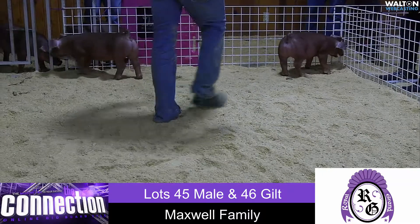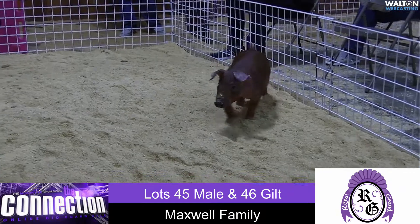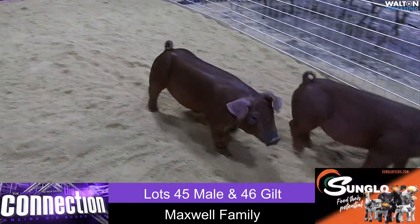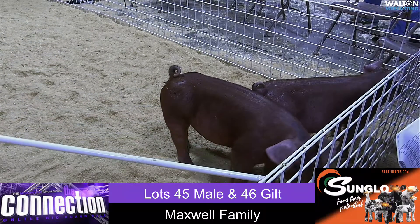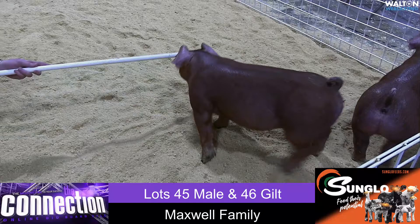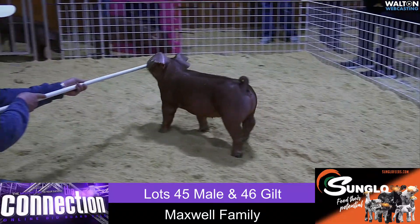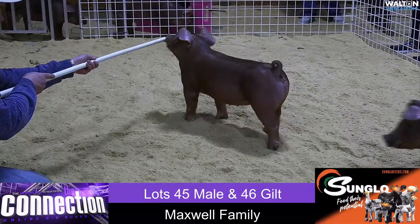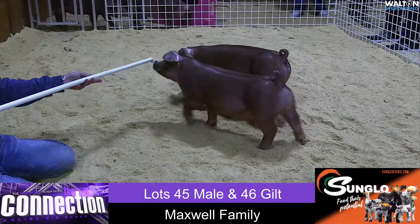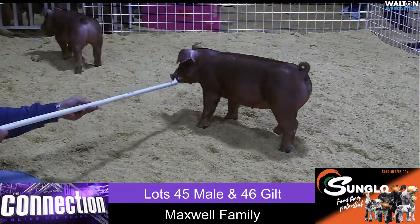From Maxwell Family Livestock — and of course they need no introduction in the Duroc game — we've got a pair of litter 54s here, a barrow and a gilt. These are Big Ballers Next Chapter, raised with Kilmer. The mother of these is actually Maximize's mom, and if you remember, Big Baller was the reserve boar that sold at their expo as well. Really great-lined-up stuff here with Maxwell's.